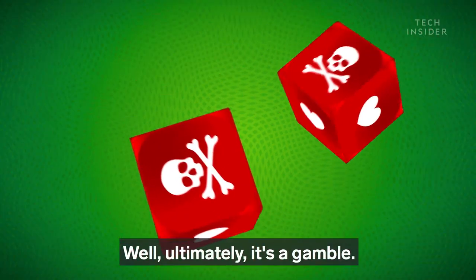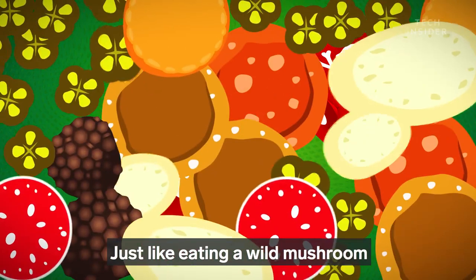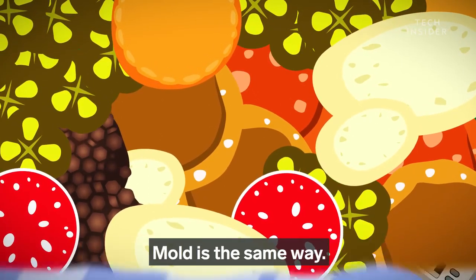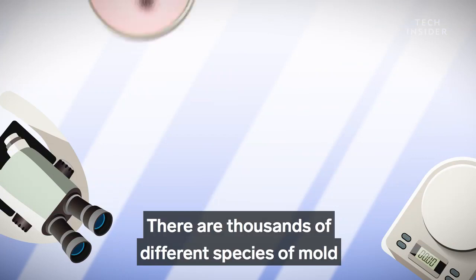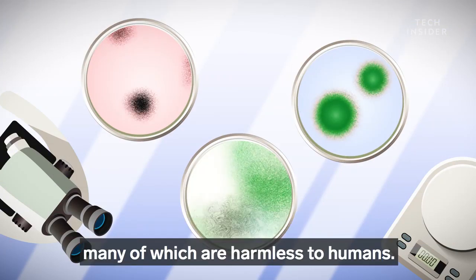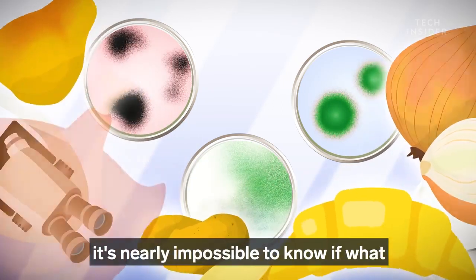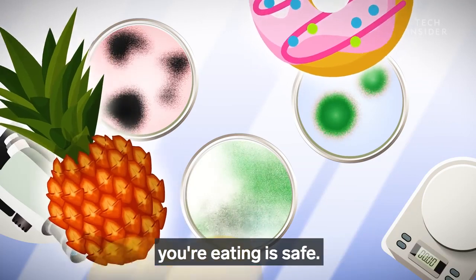Well, ultimately, it's a gamble. Just like eating a wild mushroom — many are fine, but some can be deadly. Mold is the same way. There are thousands of different species of mold, many of which are harmless to humans. But since so many types can sprout up on food, it's nearly impossible to know if what you're eating is safe.